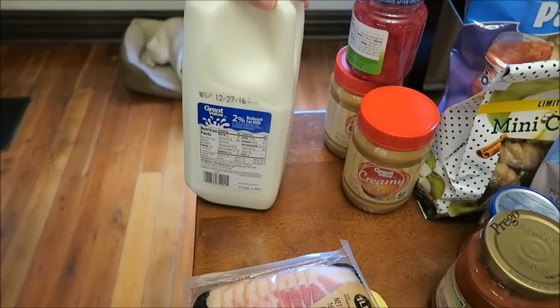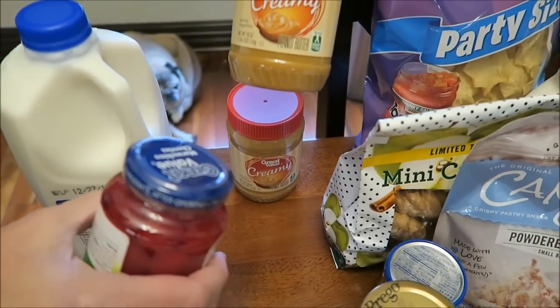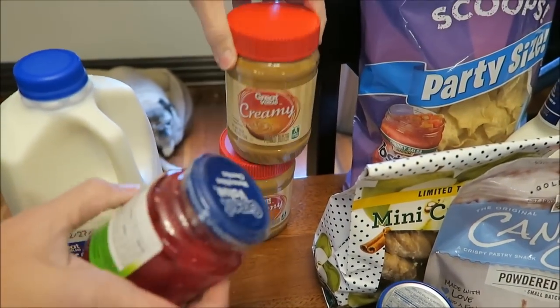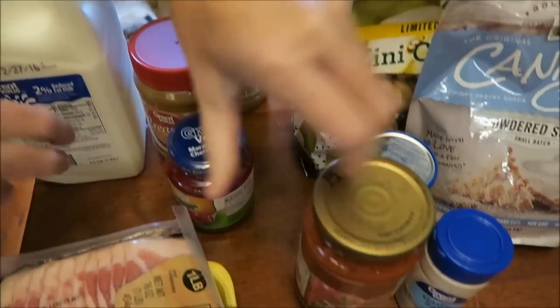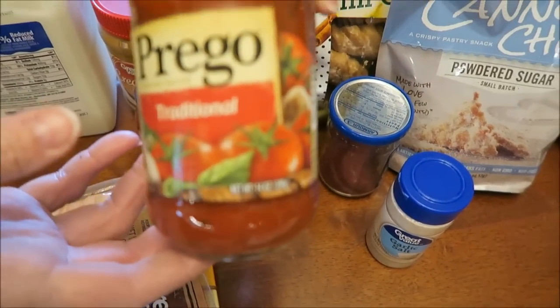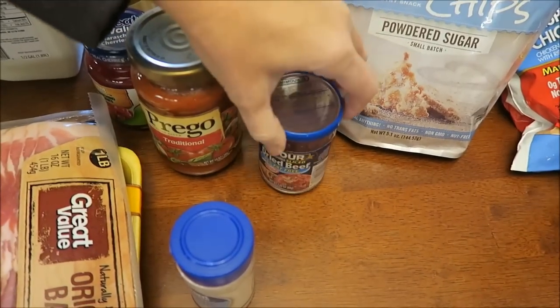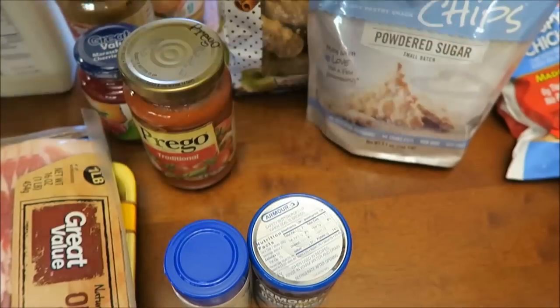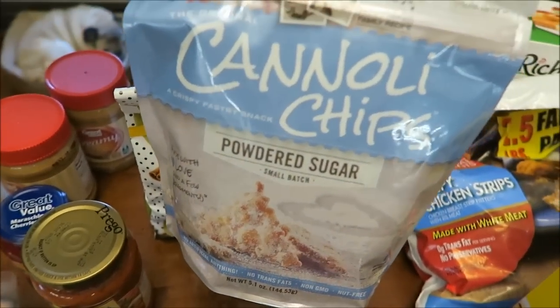We bought a half gallon of milk, two jars of creamy peanut butter — that's Great Value — and then we bought some maraschino cherries, some Prego traditional sauce, some garlic salt, and some dried beef.